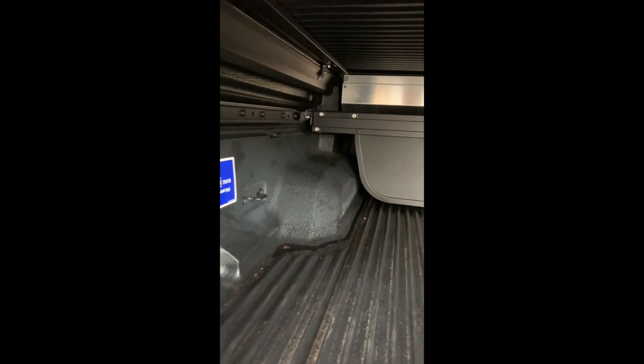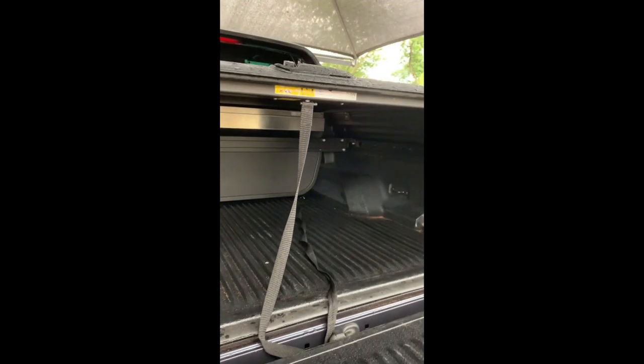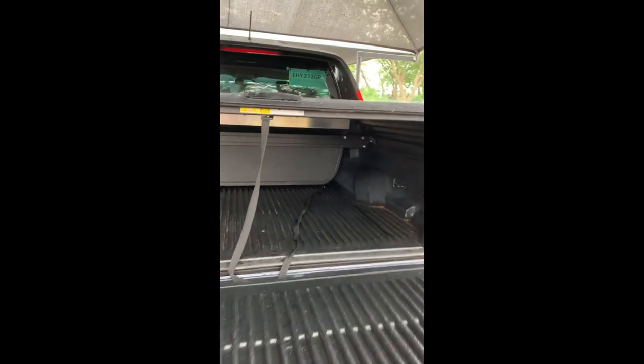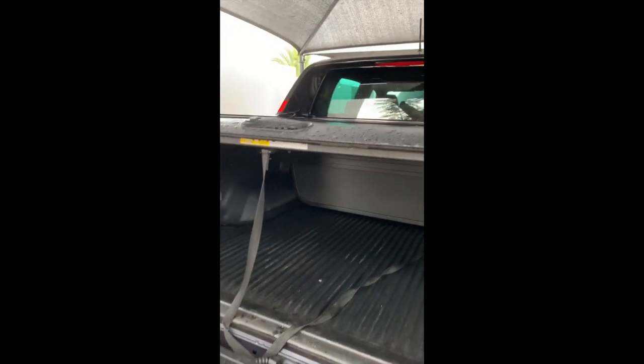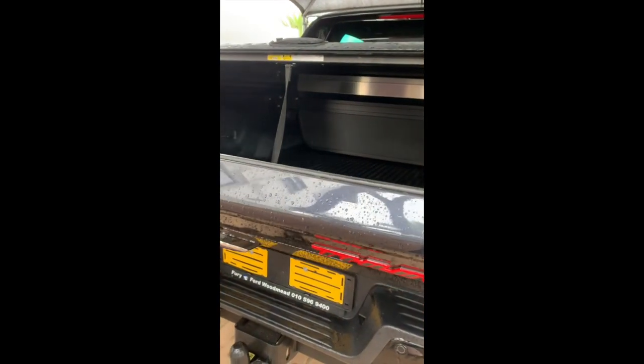In the load bin, the Thunder comes standard with new bin accessories such as the Mountaintop roller shutters and cargo management system, all covered under the 4-year 120,000-kilometer warranty. This helps keep your cargo dry and compartmentalized. The 2019 models do not come with a 12-volt power point in the bin, but you will find this in most of the 2020 models.